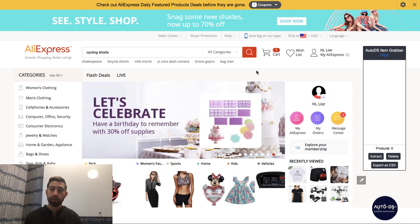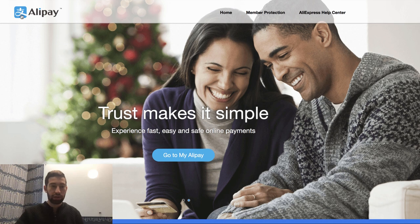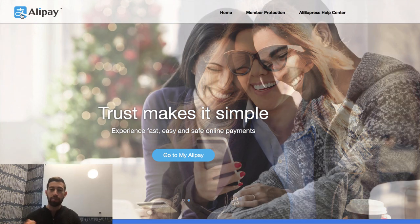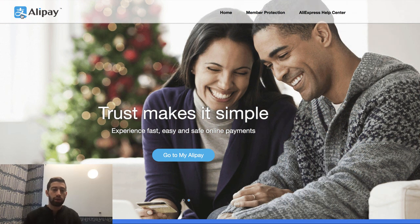So first of all, what is Alipay? Alipay is — this is the site, this is how it looks like — it's an external site from Aliexpress. Actually this is a competitor of PayPal. This is a completely different thing from Aliexpress; this is just a payment method. You can log into Alipay, connect your credit card, and then use it as a wallet.